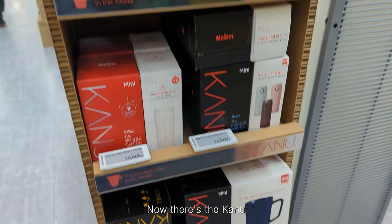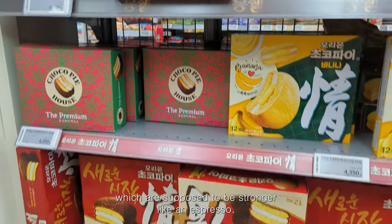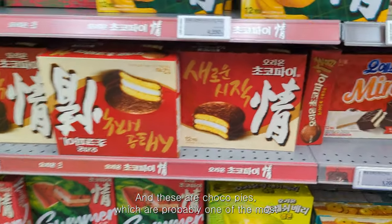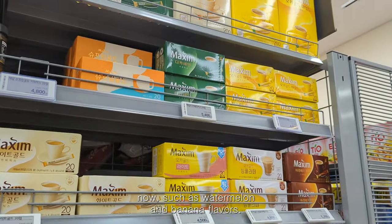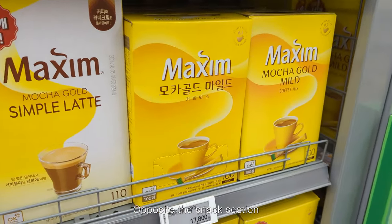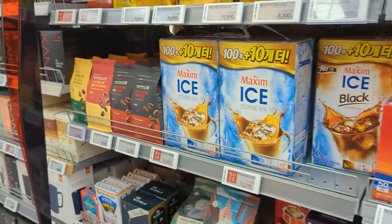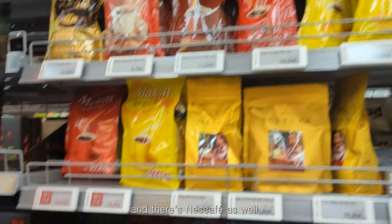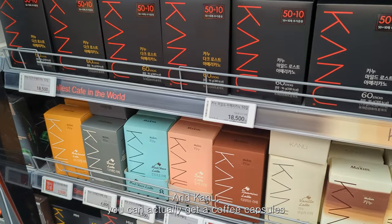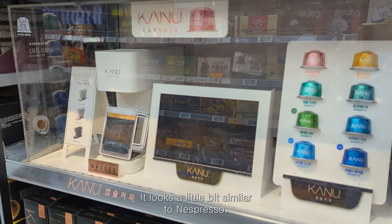There's the Canoe version of Maxim — it's more like a separate line of coffees which is supposed to be stronger, like espresso. And these are Choco Pie, probably one of the most well-known classic Korean snacks. They've been going since the 1970s and there are so many different variations now such as watermelon and banana flavors. Opposite the snack section there are a lot more coffees including other brands like French Café, Nescafé, and Canu. You can actually get coffee capsules now for a machine they released.